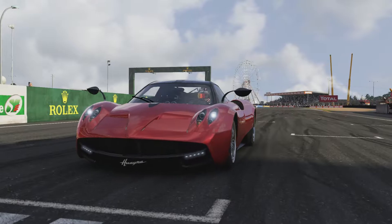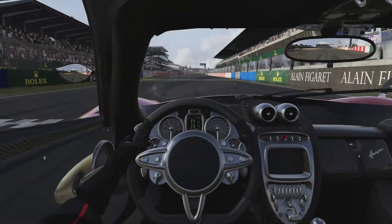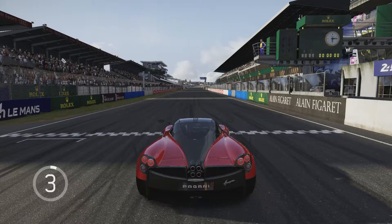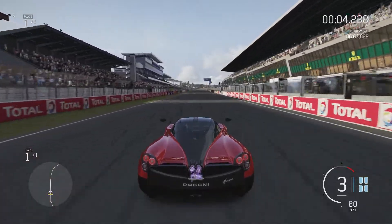This car should do it because it was already a quick car with 700 horsepower — it could do like 240 or something like that. I will be highly surprised if it doesn't break 260.